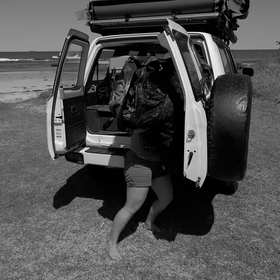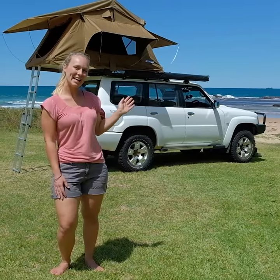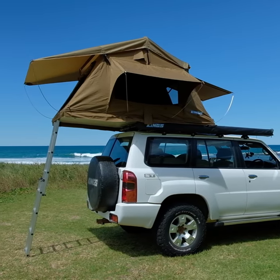And unlike a tent, you don't have to worry about fitting it back into your car or tying it onto your roof rack. Easy set up and easy pack up. The Adventure Kings Weekender Rooftop Tent makes camping better and more affordable than ever.